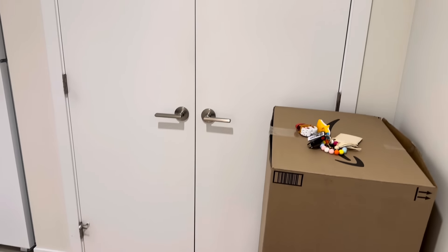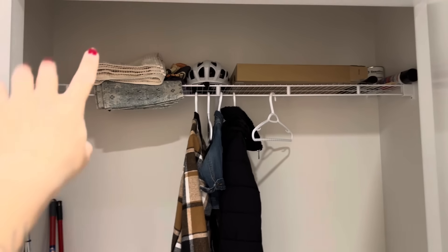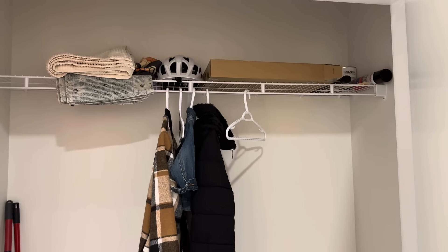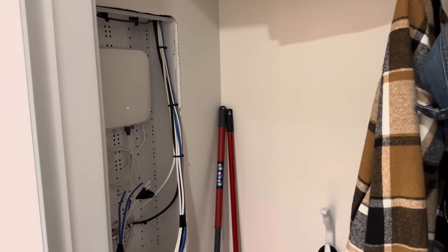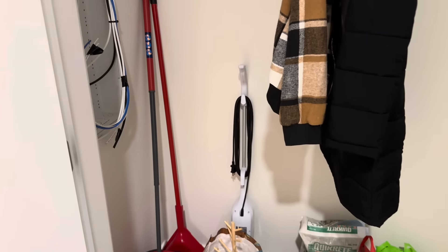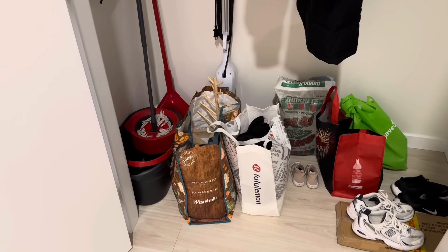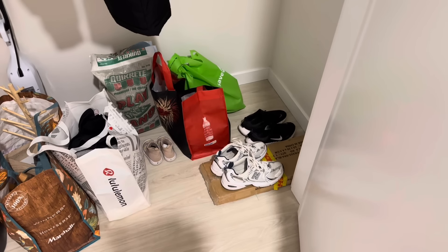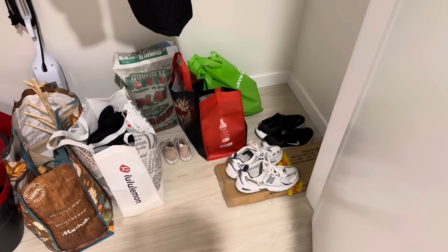We've got this entryway closet — I really love it, it's nice and big with two doors. It's kind of bare but has a bunch of random clutter. I keep my bath towels in one corner, extra stuff, my bike helmet, our coats, the router for internet, and my broom, mop, and vacuum. These bags I need to drop off for donations — they've been sitting there a while. There's also a box with my new shoe rack I still haven't set up. Check out my Temu home organization video — a few cute things are linked there.